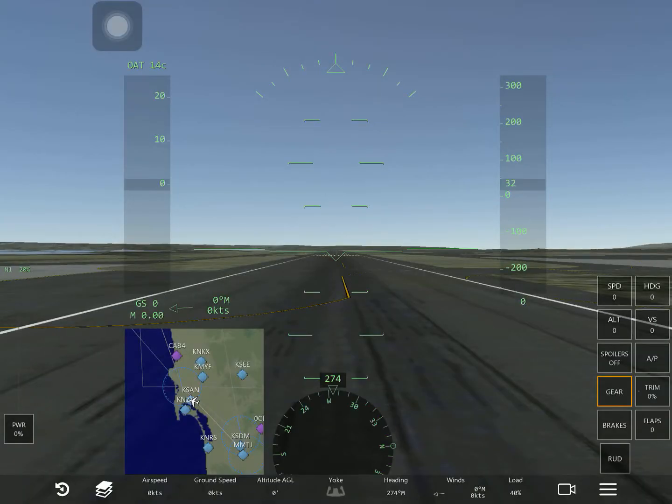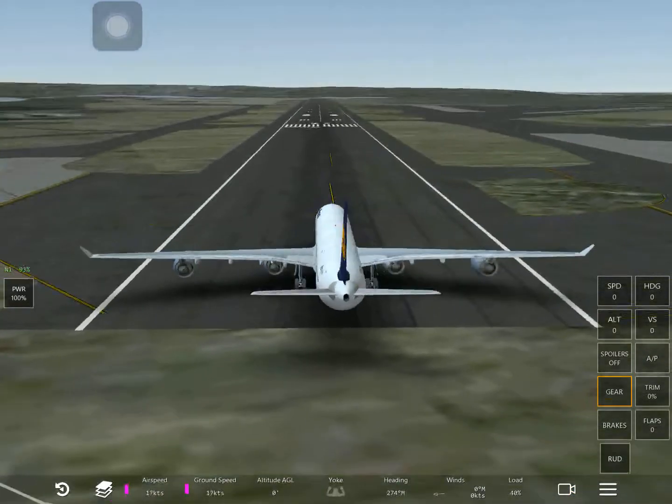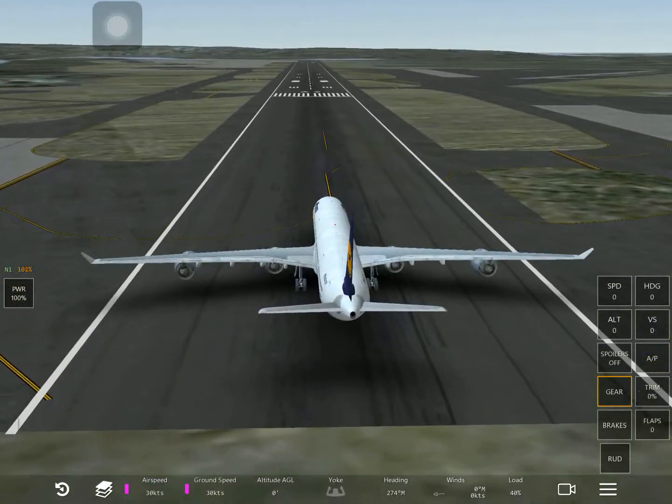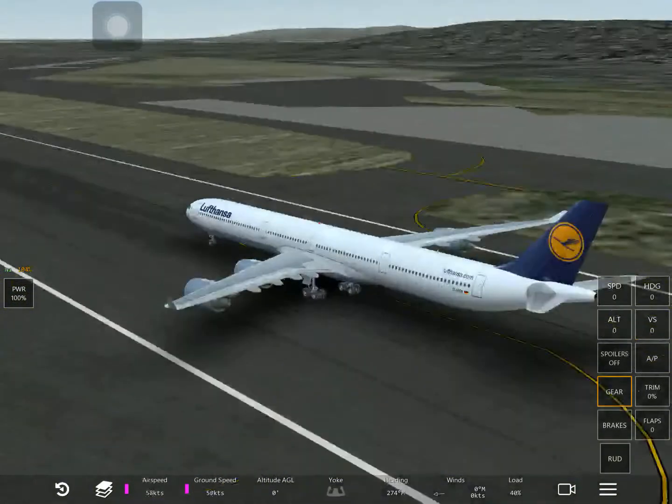Hey guys, today we are gonna be flying from KSAN to KNUC. So let's take off - and you can see I'm not using the 777, I'm using the A340.